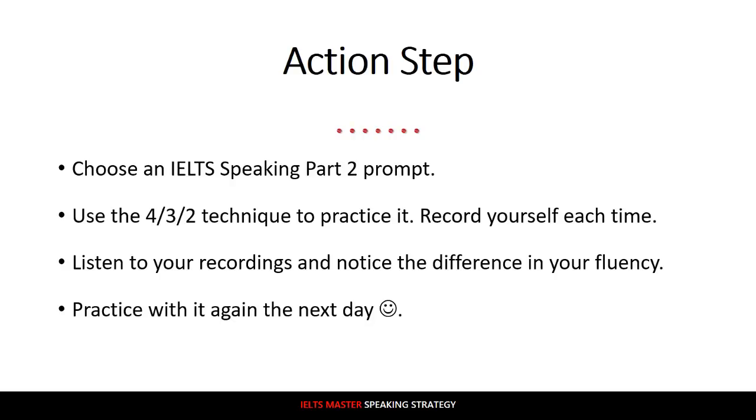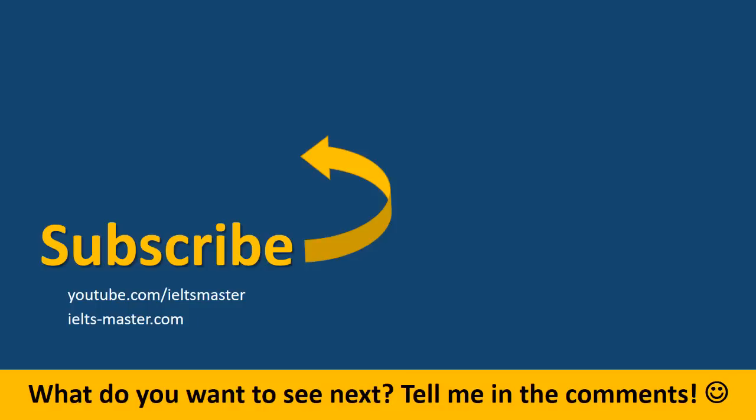Thanks so much for watching this IELTS video lesson, I really appreciate it. If it was useful for you, please subscribe to our YouTube channel — just click the little circle on the screen. You can also find us at youtube.com/IELTSmaster. And last, tell me: what do you want to see next? Let me know in the comments. Looking forward to hearing from you. Have a great day.